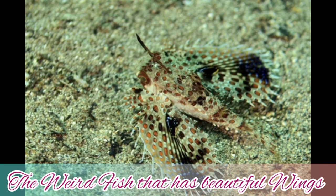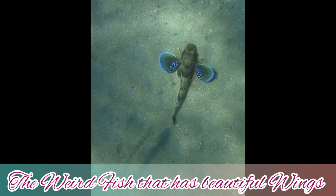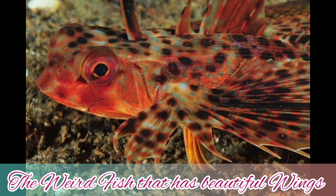The flying gurnard is a species found in Hawaiian waters, and the distribution of this fish extends from Hawaii and Japan southward to central Polynesia, westward through Melanesia, through the East Indies, and across the Indian Ocean to the coast of Africa.